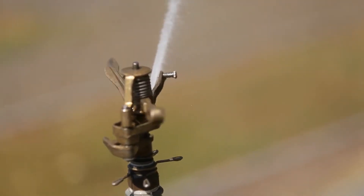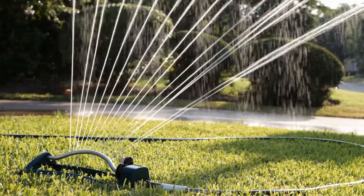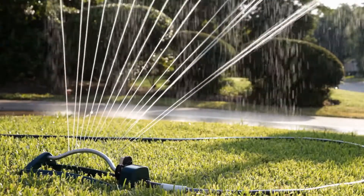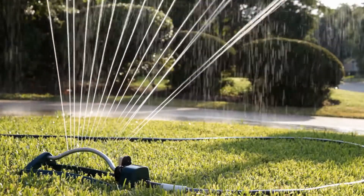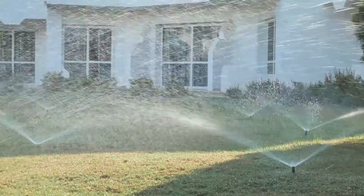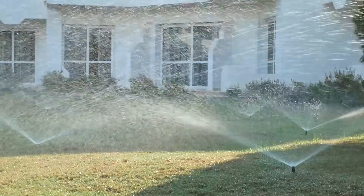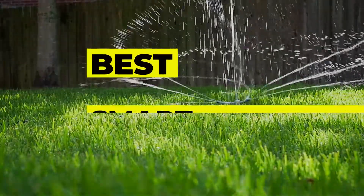Smart sprinkler systems can ensure that your yard is watered on your terms and allow you to conserve water. Unlike traditional irrigation controllers that operate on a preset program schedule and timers, smart irrigation controllers monitor weather, soil conditions, evaporation, and plant water use to automatically adjust the watering schedule to actual conditions of the site. In this video, we have gathered some best smart sprinkler controllers for you to choose from.